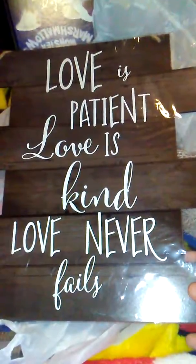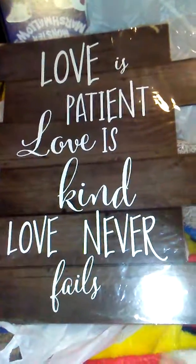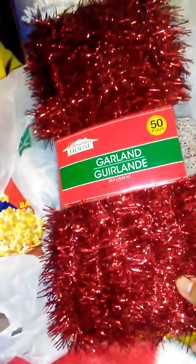They had a whole bunch of signs - some were like love and family, and then a whole bunch of beach ones like 'welcome to my beach house' and sunshine. I liked this one because of the wood look to it. With my kid being autistic, this one really just hit home - you got to be patient. I might put this up in his room because he's been wanting something else in there. My store still had a lot of Christmas out, so this was 50 cents.